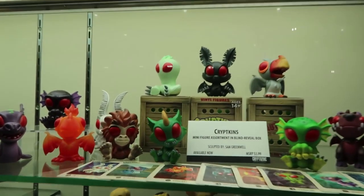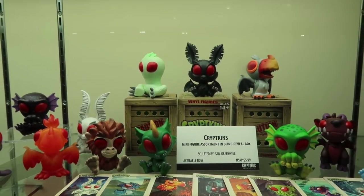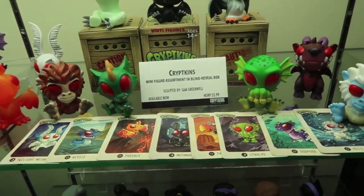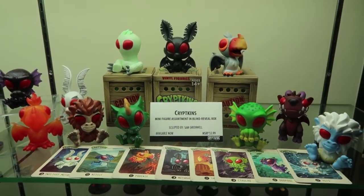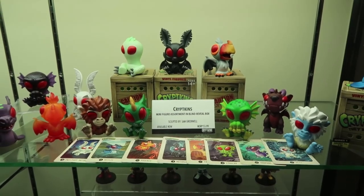They all come in the blind boxes. They all come with cards which have illustrations on the front of them. It says whether they like day or night time. If you flip over on the back, it kind of gives you a little bit of a bio — what they like to eat, where they're from.